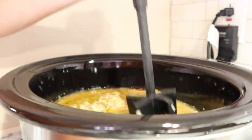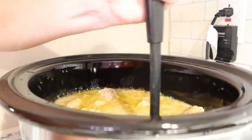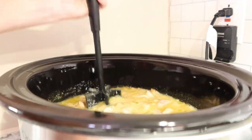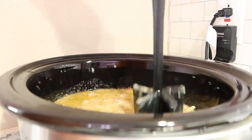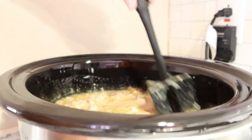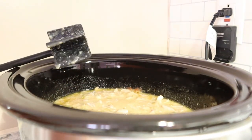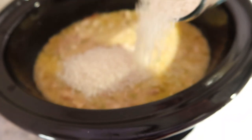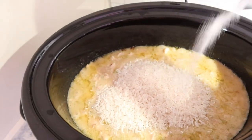With about two hours left, this is where I'm going to add in the rice. I'm using my mix-and-chop tool to shred up the chicken — I get lots of questions about this tool so I'll have it linked in the description box below, along with my crockpot. I'm adding in about a cup and a half of long grain white rice, giving it a stir, and letting this finish out for the two hours. Also adding in some salt and pepper.